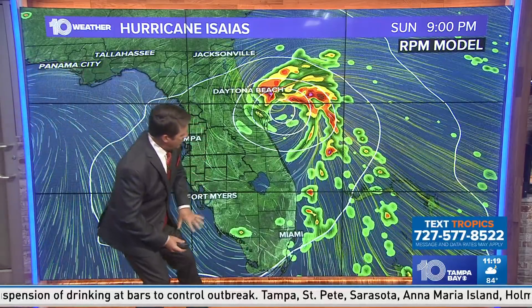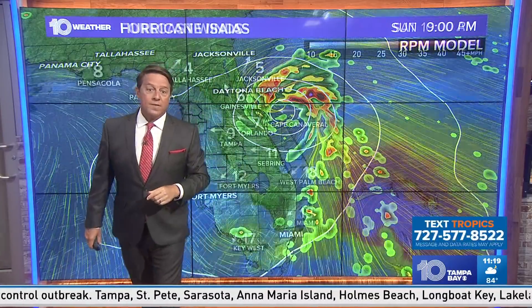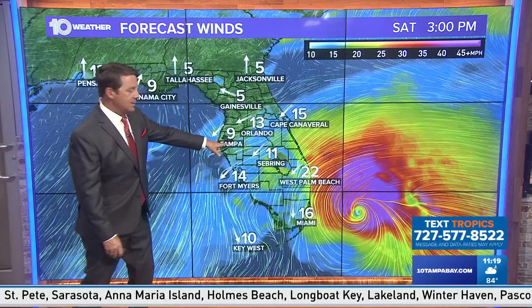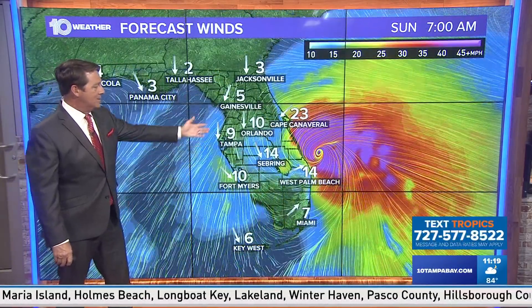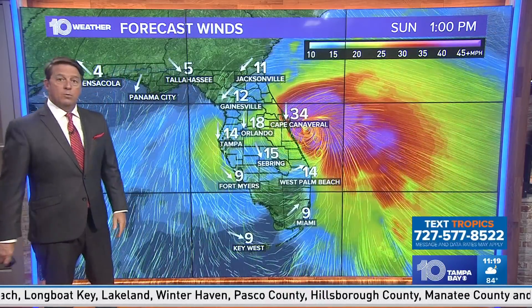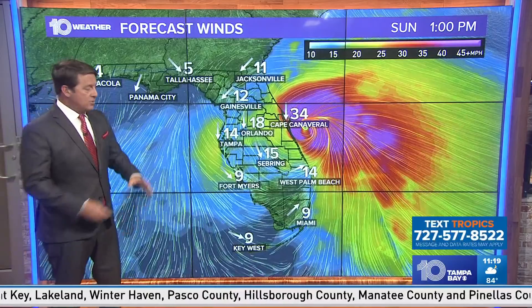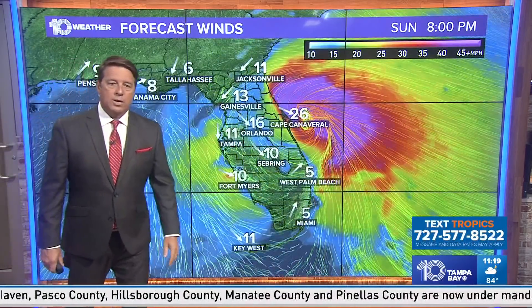Wind shear picks back up, pushing on the storm. Look where all the rain is — the worst weather is to the north and east of the center. Here's the wind forecast for Saturday at 3 in the afternoon: Tampa is not a lot, 10 to 15. As we get into Sunday morning, still some breezes but not a lot. Look at the east coast Sunday afternoon — the wind will actually pick up a little bit. As the storm starts to weaken, it will spread out a bit, but still 15 to 20-mile-per-hour winds.